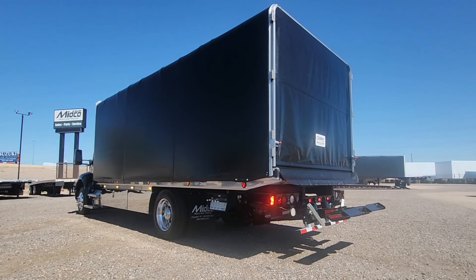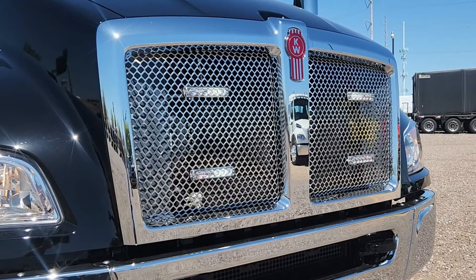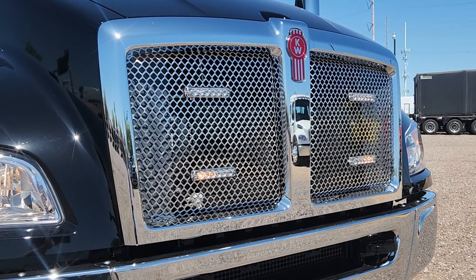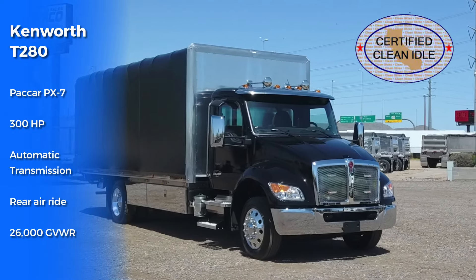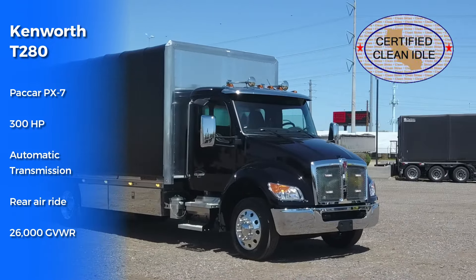Strobe lights are installed around the perimeter of the truck, including the front grille. The Kenworth truck has a PACCAR 300 horsepower engine with automatic transmission.